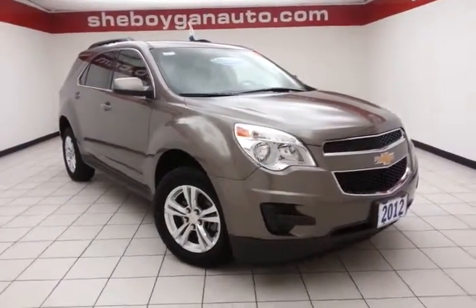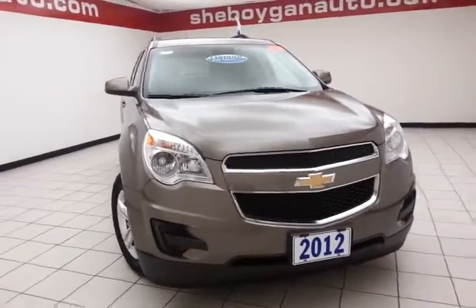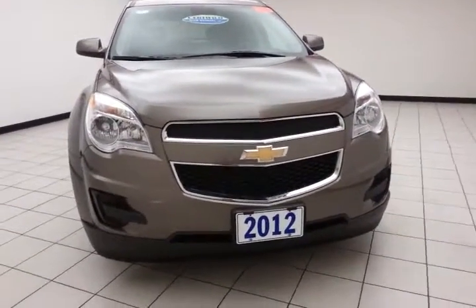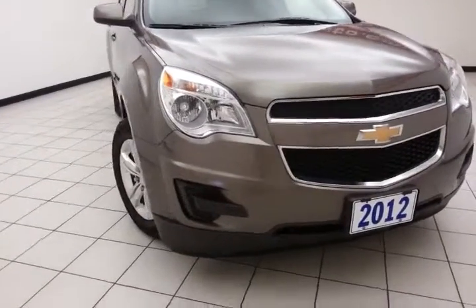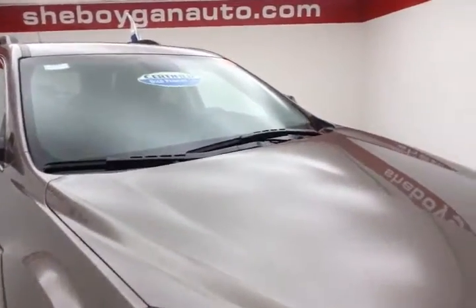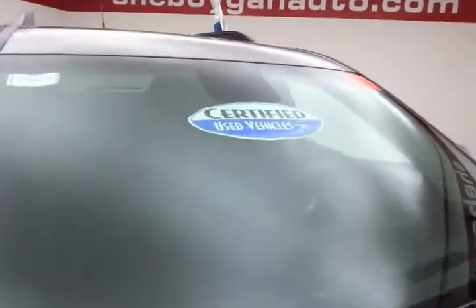Welcome to Sheboygan Chevrolet Chrysler Center. Today's special is a 2012 Chevy Equinox LT all-wheel drive, stock number Z2017A. Only 31,000 miles, and this one-owner local trade comes to us with a clean AutoCheck history report. We sold this Equinox brand new — mocha steel metallic in color.